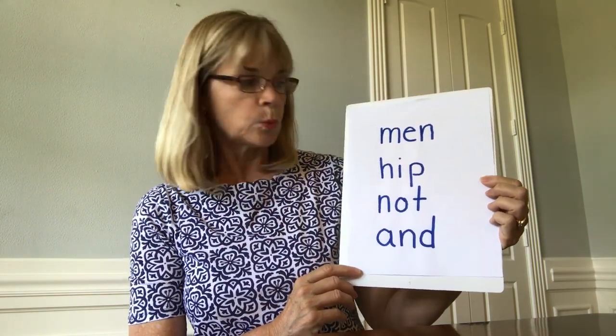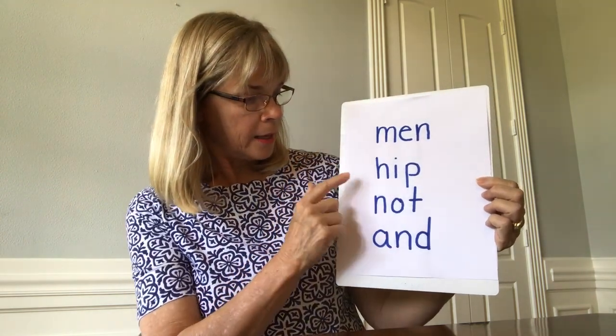Let's read these words: men, hip, knot, and and. What do you notice about the vowel in these words? Yes, the vowel is making a short sound.